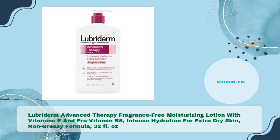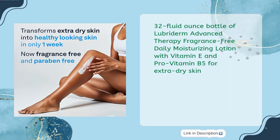Lubriderm Advanced Therapy Fragrance Free Moisturizing Lotion with Vitamins E and Pro-Vitamin B5. Intense Hydration for Extra Dry Skin, Non-Greasy Formula. 32 Fluid Ounces in just $9.24 — 29 cents per fluid oz.